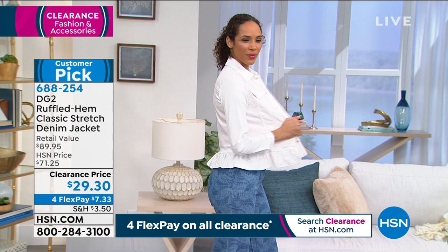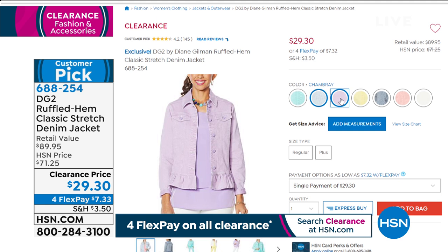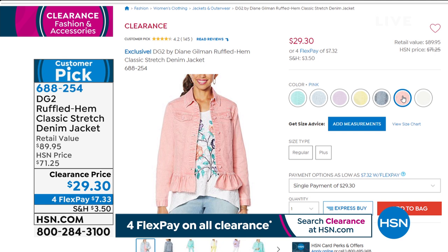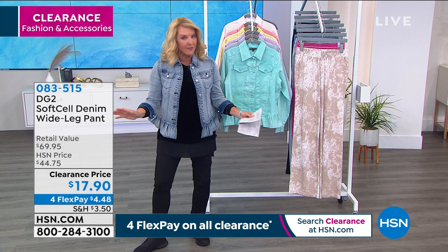It started out at $71, we're under $30. I have aqua, chambray, lavender, lemon, mid-tone I'm wearing, pink, and white. We're going to go extra small through 3X. The lavender will be gone almost instantly. If you have to go to .com all night long, that is the way you can get to the front of the line the quickest because we will be crazy busy.